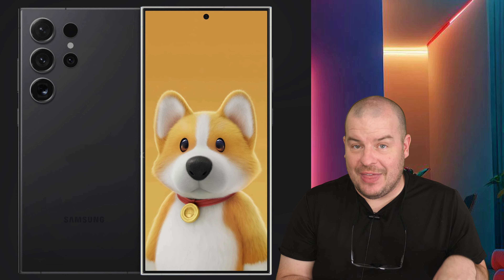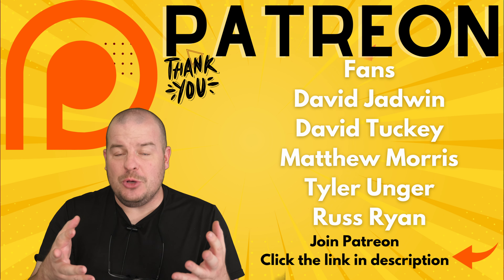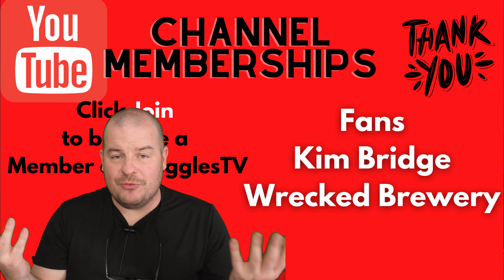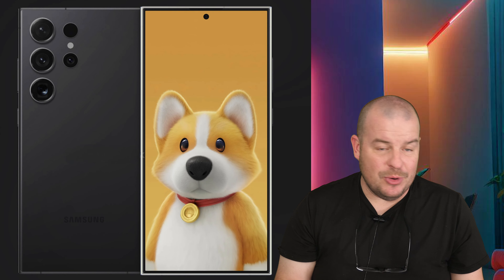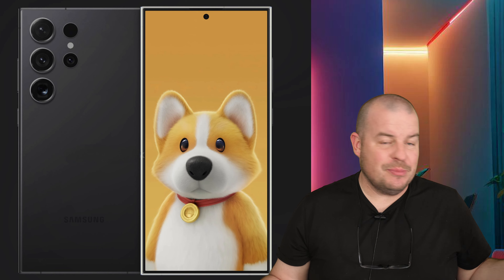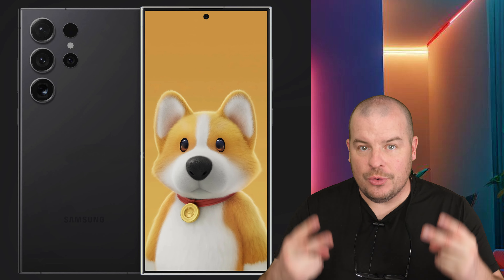But if I were, those are the two phones I would definitely use. My question for you is: what do you think is the best candy bar, slab phone in the world right now? Put it in the comments. Is it the S23 Ultra? Is it the iPhone 15 Pro Max? Is it the Pixel 8 Pro? Is it something else? Let us know in the comments down below. Have a great day, and we'll see you down the road. Peace!